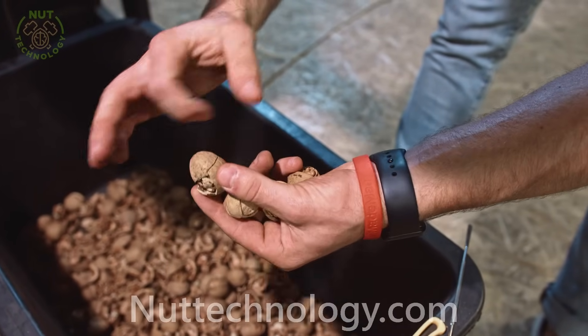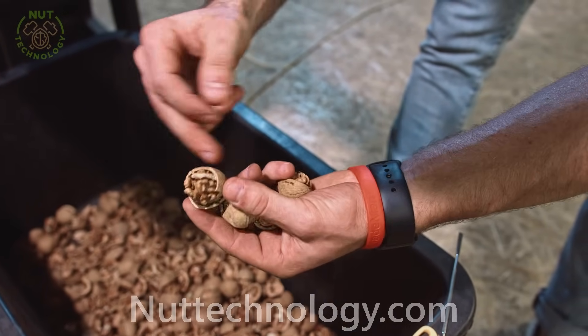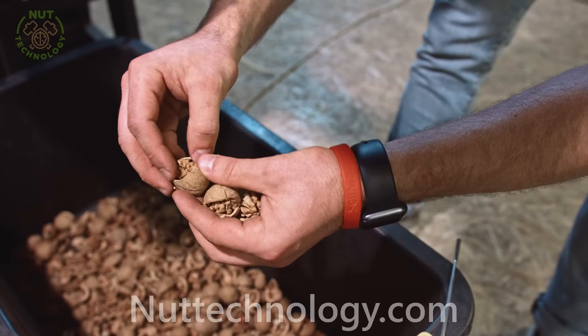Thanks to the conical principle, the nut is cracked around the perimeter, leaving the whole kernel.